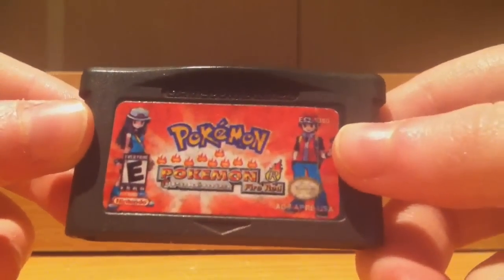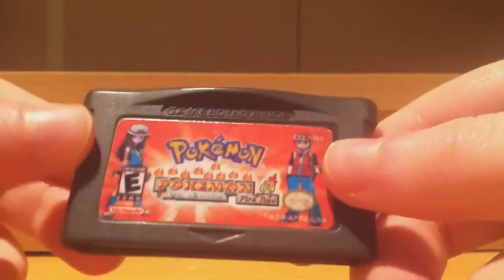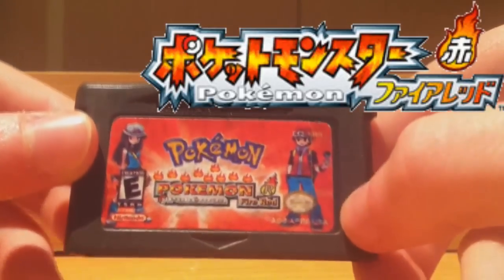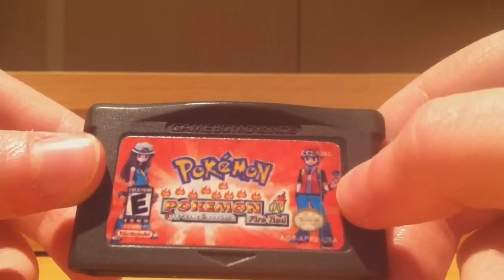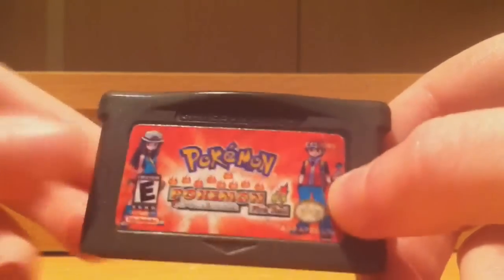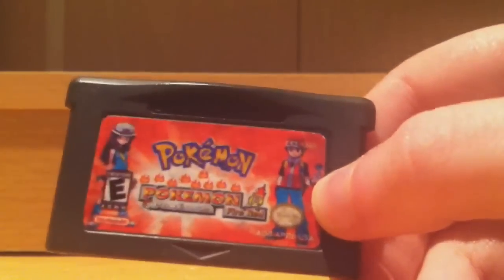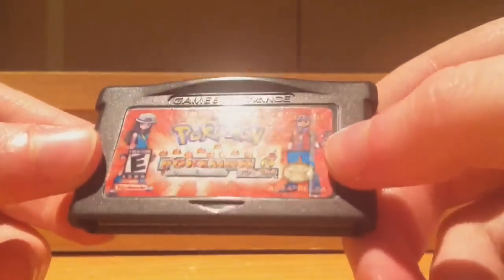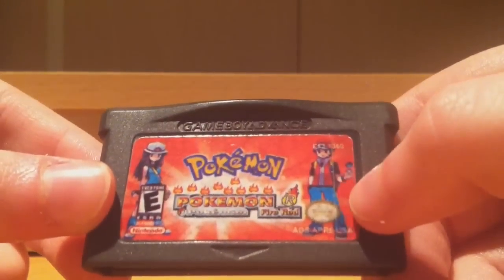I'm going to start off with this fake FireRed. As you can see, there is definitely something wrong with that sticker. The font of Pokémon FireRed is a lot closer to what you would see on a Japanese cartridge, but they haven't really done a very good job, have they? I mean, come on — it says Pokémon Pokémon Pokémon Pokémon FireRed! Whereas on a legitimate cartridge, it only says it once, right there. Having a little look at the ESRB logo, it's absolutely horrific — you can barely even make out the ESRB part of it, let alone the rest of the text.